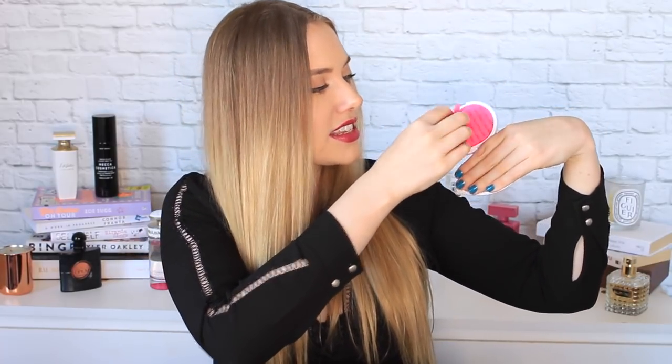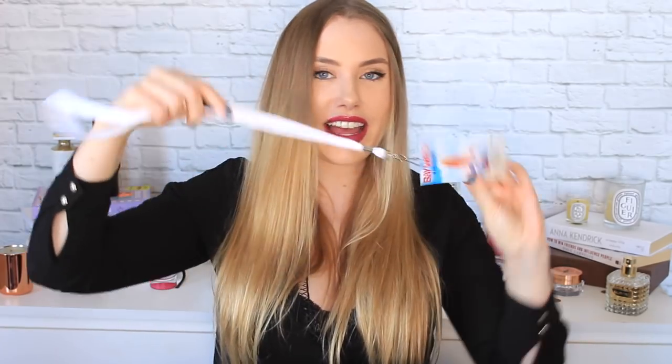Getting into makeup now — I have a MAC Mineralized Skin Finish powder in the shade Light. It's just a really classic light powder, because powder is a standard thing you should always keep in your handbag. Also, I have a Blotterazzi by BeautyBlender — these little flat blotters are made of the same fabric as a BeautyBlender and you can use them to blot your face when you're out or getting oily. They work much better than toilet paper, and you can wash and reuse them.